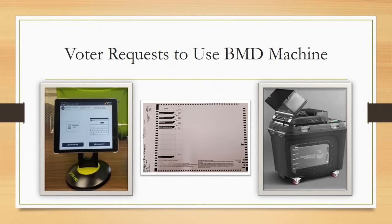If a voter requests to vote on the ballot marking device or BMD voting machine, have the voter sign on the signature line on the poll pad when prompted, hand them a ballot, and direct them to the inspectors at the BMD machine.